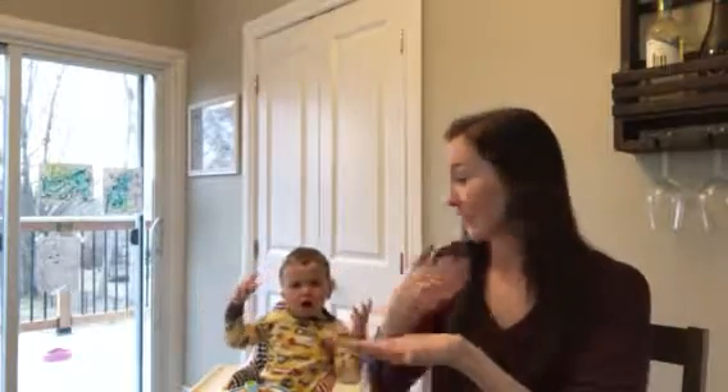Another thing that people might have in the morning is cereal. The sign for cereal is like you have a bowl and bring it up to your mouth.